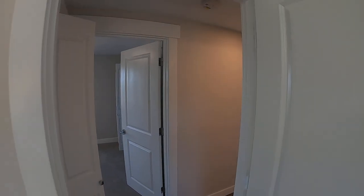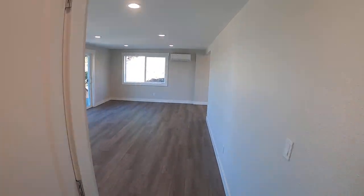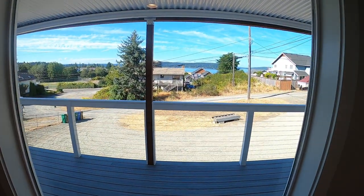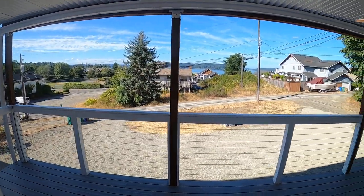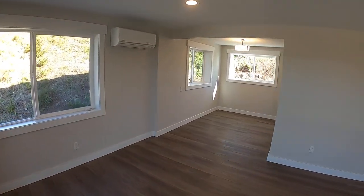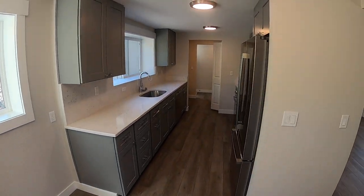And that is our unit here in Ruston — a three bedroom, two bath, just remodeled, freshly awaiting a new tenant. If you have any questions, you can call us at 253-858-7368, or apply at www.mcnallymanagement.com. Thanks for viewing!